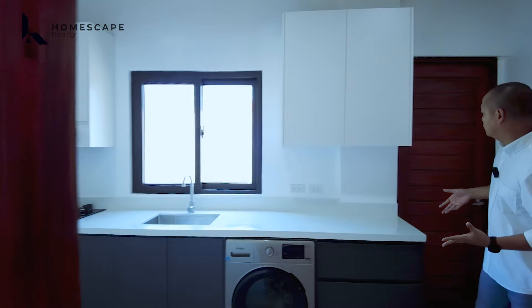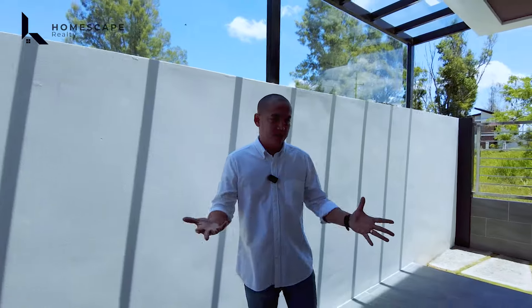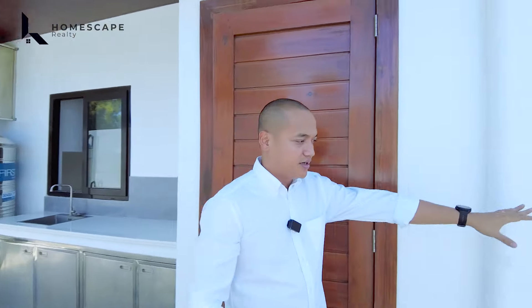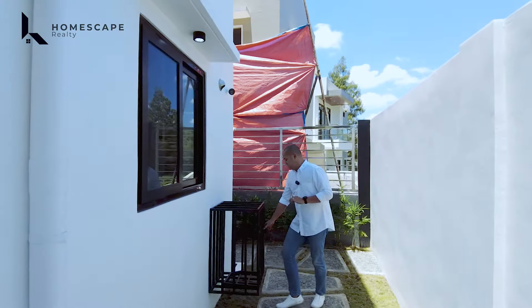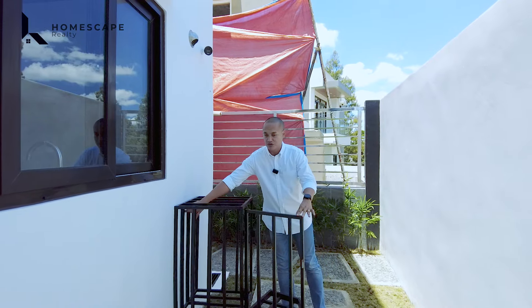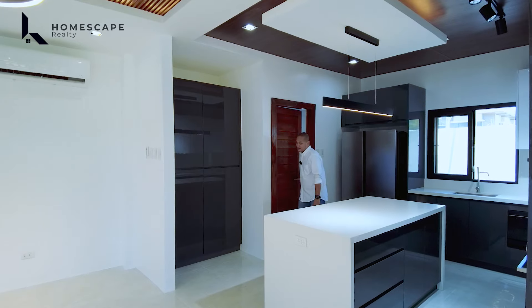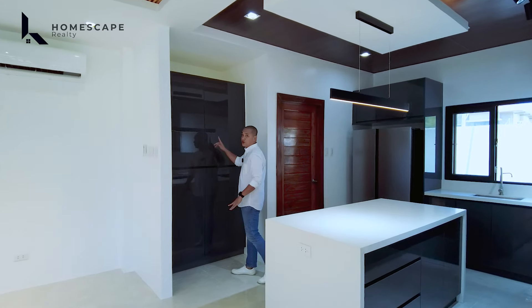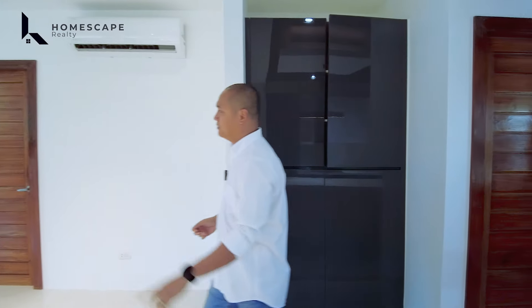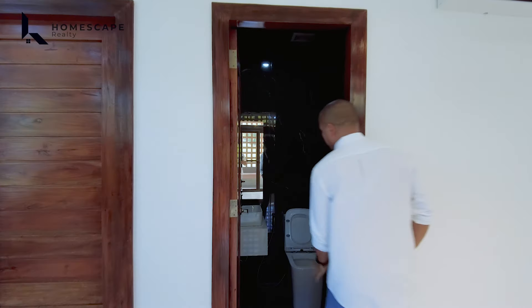We also have this room that can be used for staff — a decent-sized room with a window, an almost floor-to-ceiling cabinet for their storage, and an ensuite toilet and bath. This is the additional space for your kitchen or laundry — it's up to you. We also have this enclosure for your LPG for the gas burners, with an LPG hose provision. It's designed for safety — this property has been really well thought out.